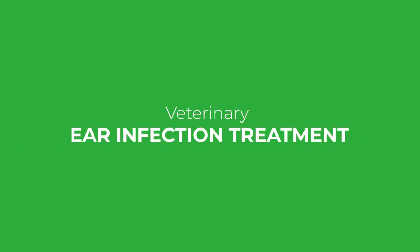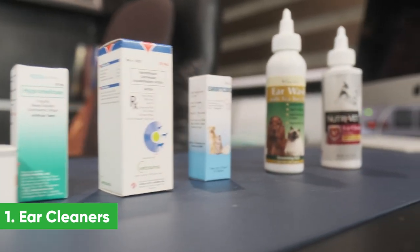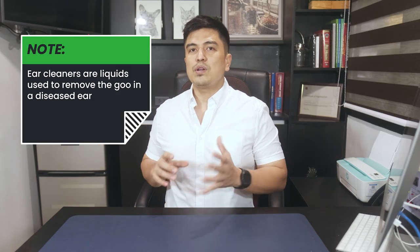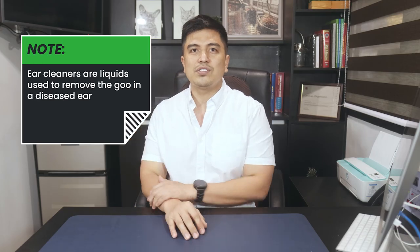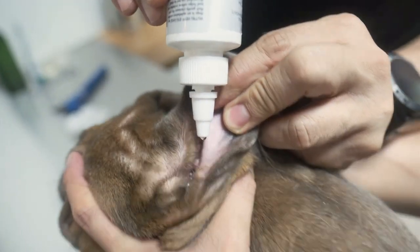What are your veterinary ear infection treatment options? Number one: ear cleaners. Ear cleaners are liquids used to remove the discharge in a diseased ear. Many ear cleaners like Epiotic also contain salicylic acid, which has a mild antimicrobial effect. Other ingredients may include soap-like compounds to break up the wax, antibacterials, acidifiers, and antifungals. Ear cleaners are used as a preventive measure for dogs with chronic otitis externa, and are sometimes effective for treating mild otitis. Moderate to severe otitis requires stronger medications.